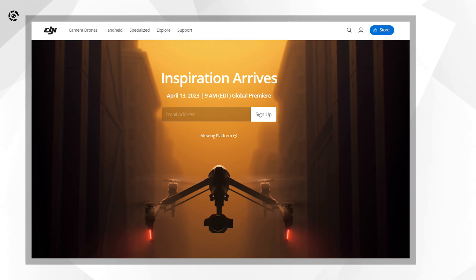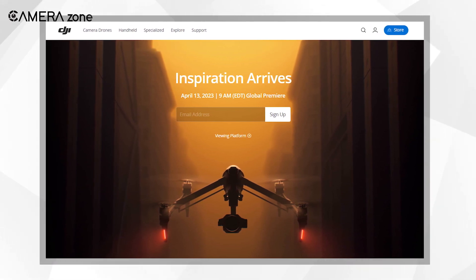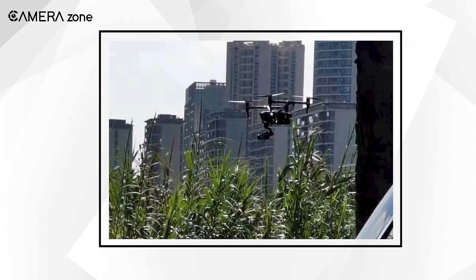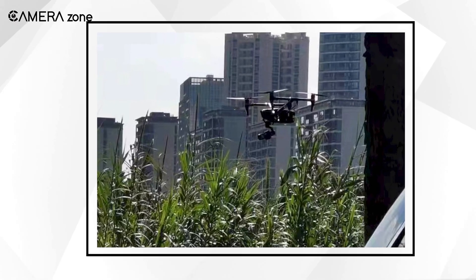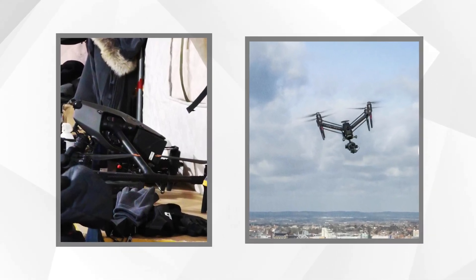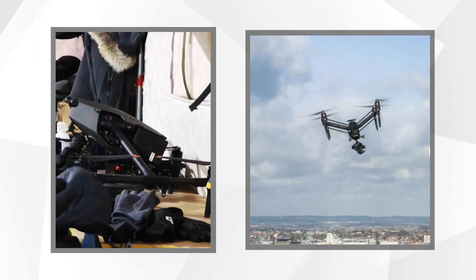DJI released a new teaser recently where we can see DJI is referring to continuing the legacy of Inspire 2. All the leaked images from the previous year were only prototypes. However, the recently released pictures are likely of the final product as they coincide with the upcoming launch of Inspire 3.